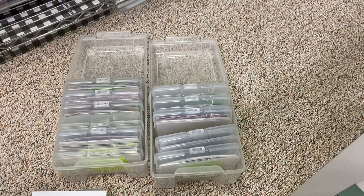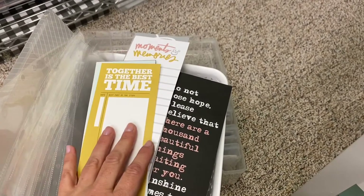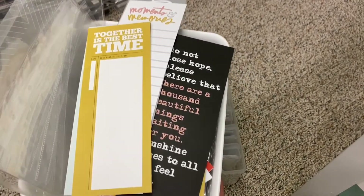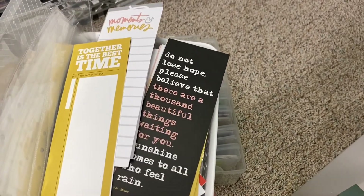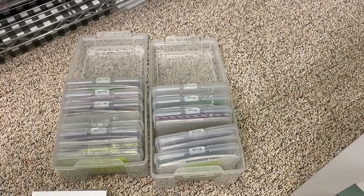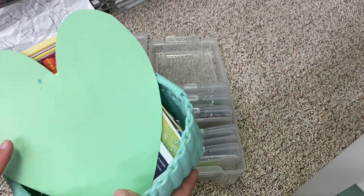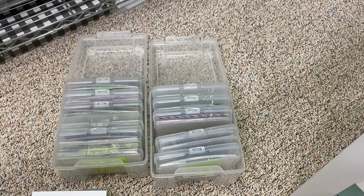I also like to keep my projects in containers. For instance, this is my Day in the Life project container — I have all my pictures printed at the bottom, plus the cards, embellishments, and little sleeves all ready to go, so whenever I have time I can jump right into my February 2019 Day in the Life. I also keep any ephemera — brochures, little trinkets or souvenirs that could fit in a scrapbook — in a labeled basket, so I can reach in and grab whatever I need for a layout.